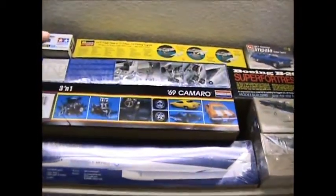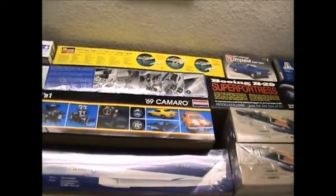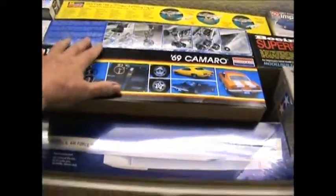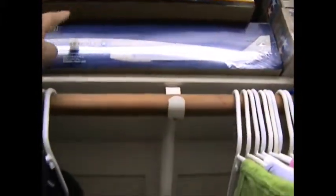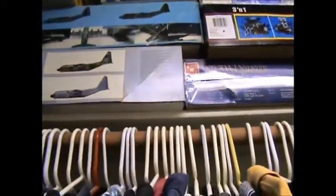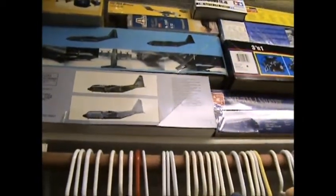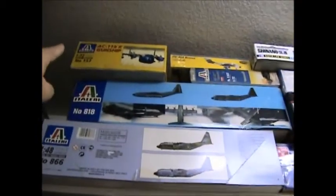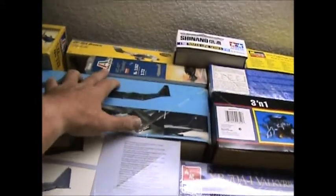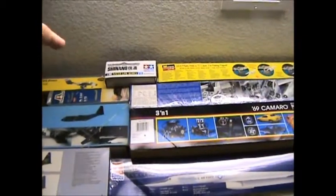And then there's an old Monogram, the Clear Mustang, then a B-58 Hustler, 69 Camaro, and then another Valkyrie kit. And here is another AC-130 gunship, another AC-130 gunship, AC-119K gunship, V-47 Spooky, OV-10 Bronco, and the Shenando.